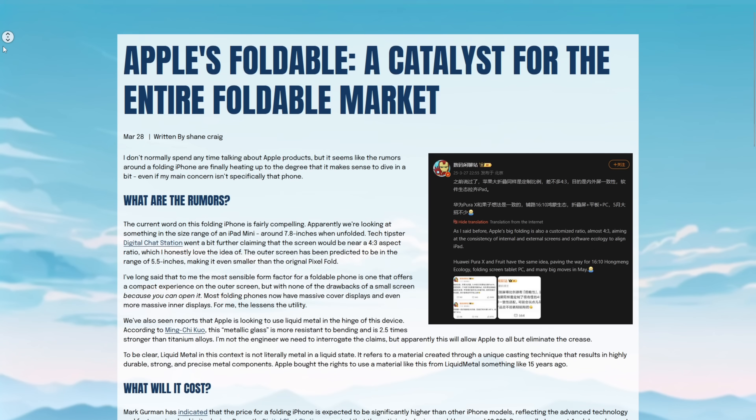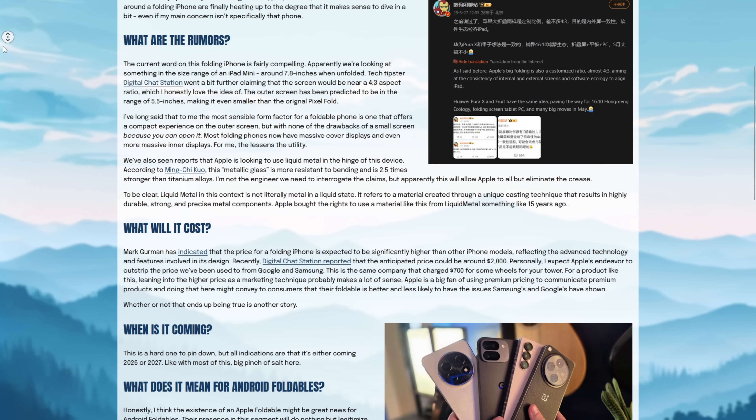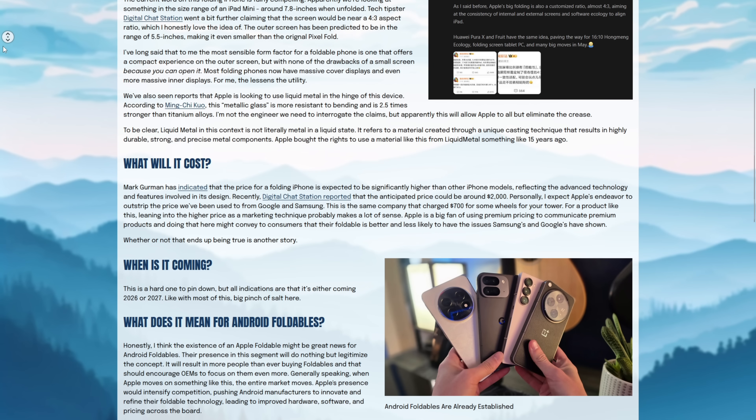On this channel I don't very frequently discuss Apple products. I'm just not invested in the Apple ecosystem and it's not an area of great expertise for me. But as we begin talking more and more about Apple making a foldable iPhone, I think things are getting quite a bit more interesting — not just because of what a folding iPhone will be like, but because of the impacts it can have on the foldable phone market, which is something I'm actually quite interested in.